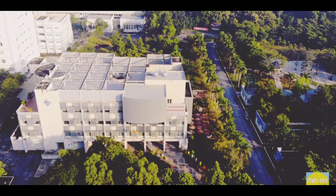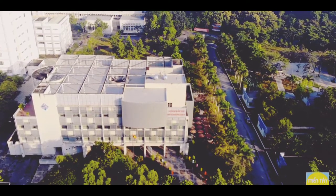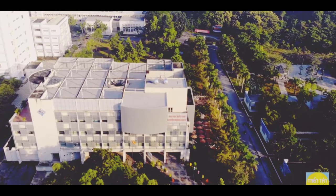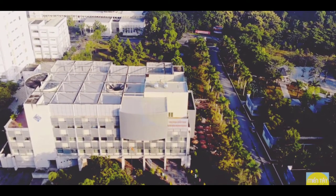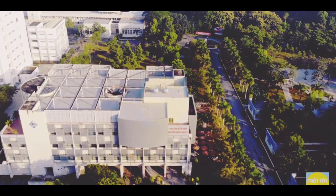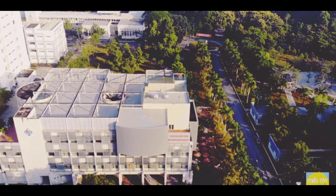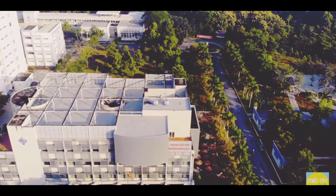Can Tho University has many beautiful places to visit, but there are 3 places you shouldn't miss because they are not only beautiful but also helpful and famous. These are: the Learning Resource Center, The Operator, and La Hone. These are 3 places you have to visit at least once if possible.